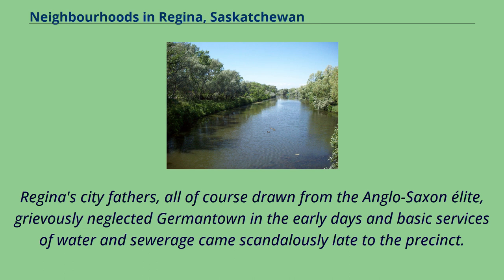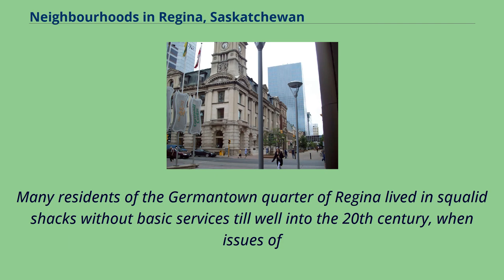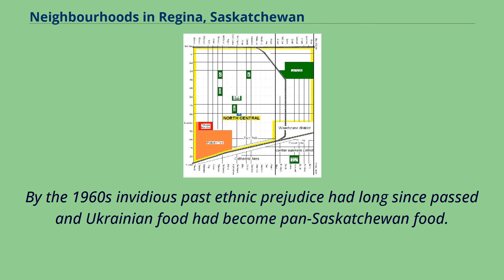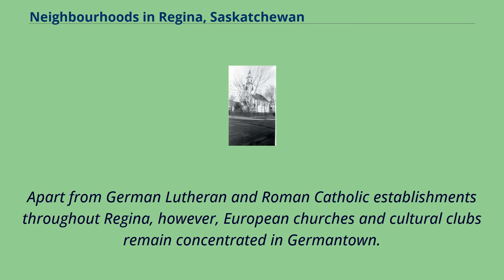Regina's city fathers, all drawn from the Anglo-Saxon elite, grievously neglected Germantown in the early days, and basic services of water and sewerage came scandalously late to the precinct. Many residents of the Germantown quarter lived in squalid shacks without basic services well into the 20th century, when issues of loyalty to the British Crown during the First World War were comprehensively resolved in favour of the residents' complete Canadian-ness. By the 1960s, invidious past ethnic prejudice had long since passed and Ukrainian food had become pan-Saskatchewan food. Apart from German Lutheran and Roman Catholic establishments throughout Regina, European churches and cultural clubs remain concentrated in Germantown.